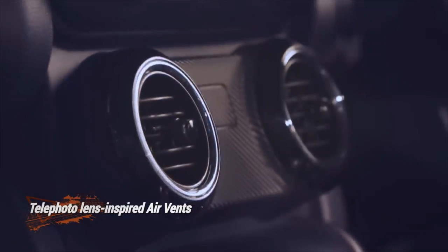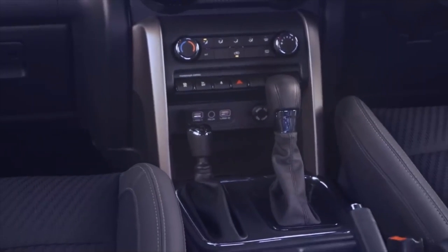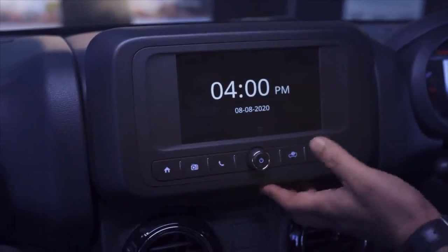With forward-facing rear seats as standard in the LX variants, the THAR is a four-seater SUV. However, the adventure-oriented AX variants will get the usual jump seats, making it a six-seater.